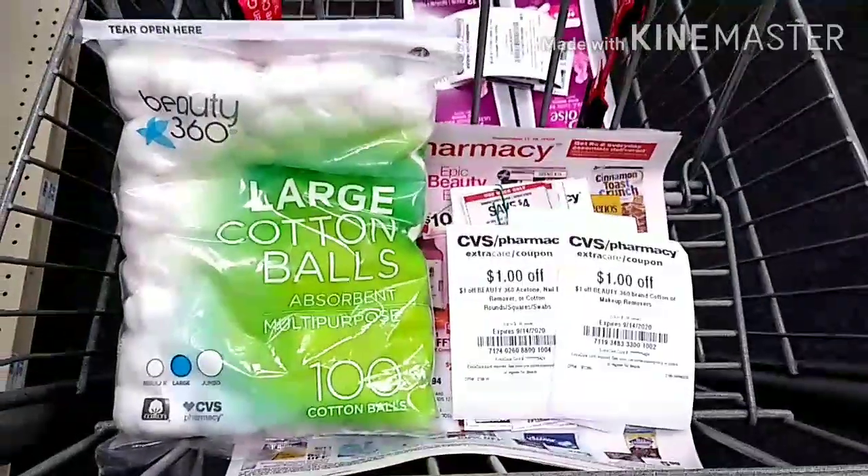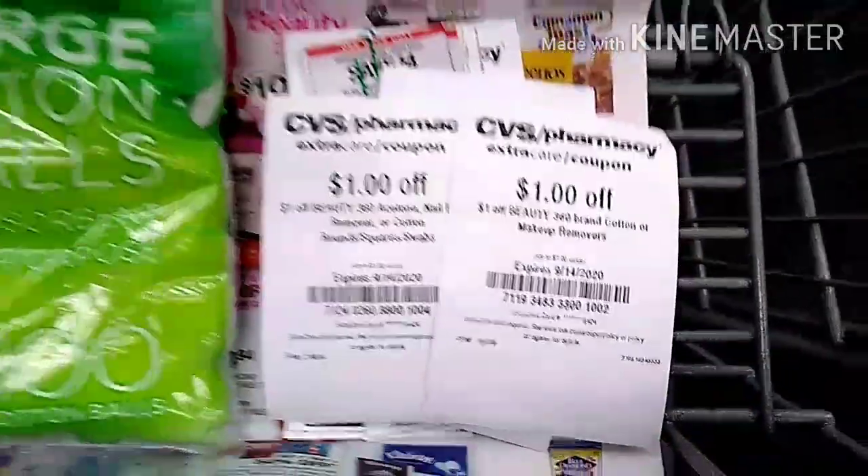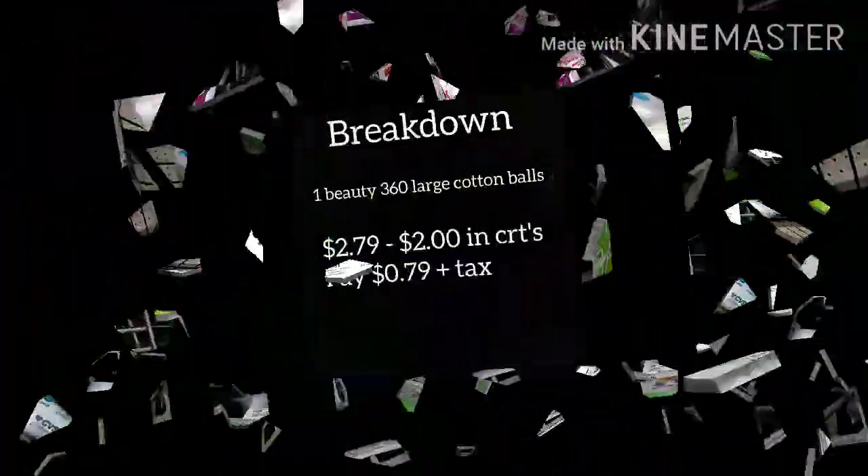I grabbed the large cotton box, Beauty 360, priced at $2.79. I will be using a $2 off CRT, making these just 79 cents.